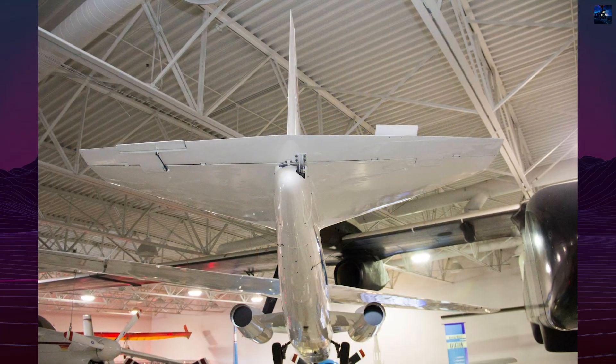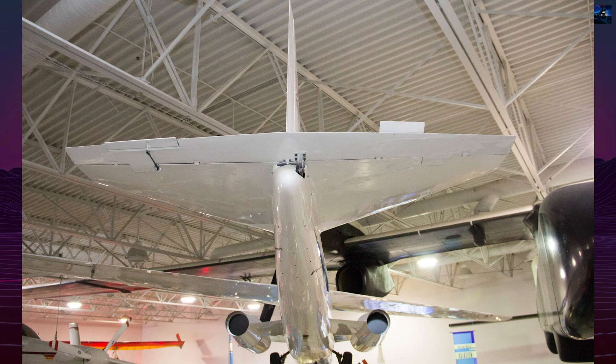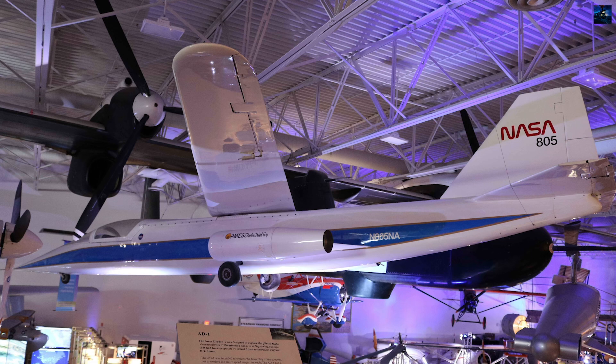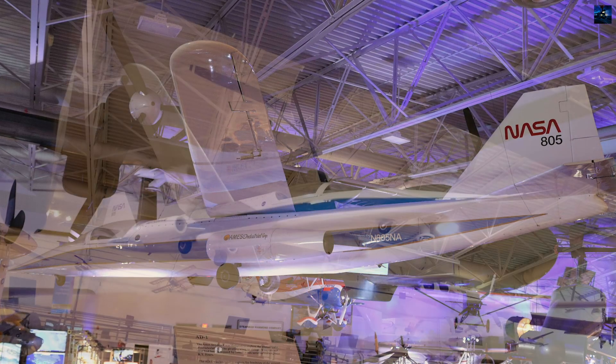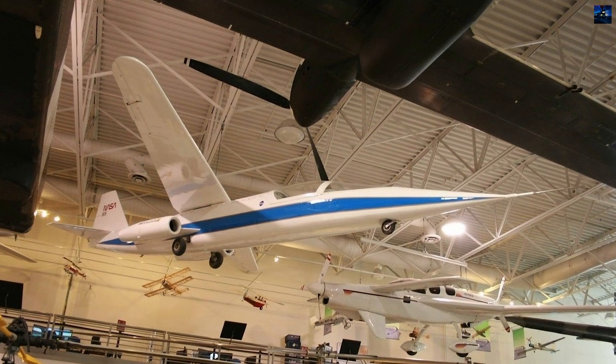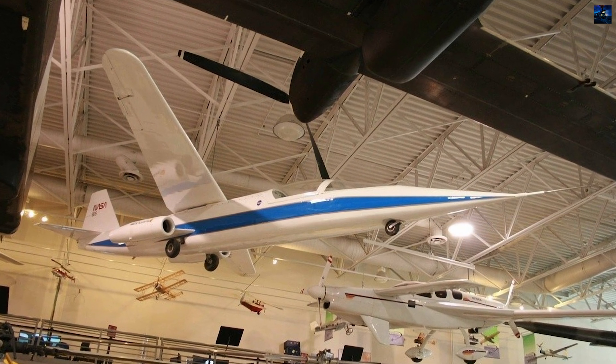The NASA AD-1 remains a significant example of experimental aerospace engineering. It demonstrated the value of unorthodox thinking in aeronautics and contributed vital data for future concepts, even if its specific configuration never reached commercial or military application.